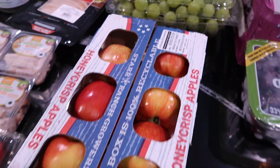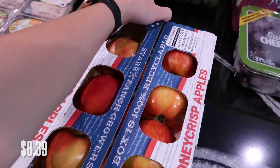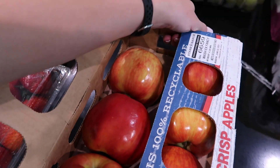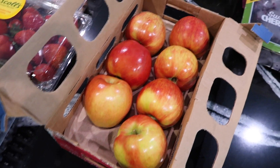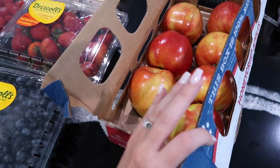My son was asking for apples last night and I didn't have any, so I went ahead and picked up some Honeycrisp apples. You can open the packaging and see what they look like — they look really good. You just get a nice little bundle of apples. My kids love the Honeycrisp and they're one of my favorites too.